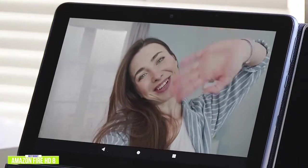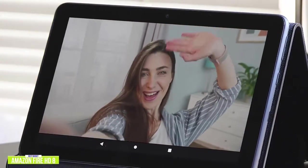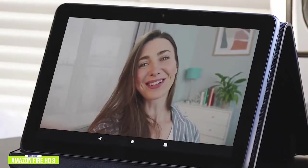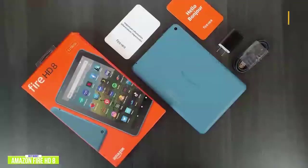The Fire HD 8 also comes with two speakers suitable for consuming general content or listening to music, and the 2-megapixel front and rear-facing camera is good for conferences or video calls with family members or co-workers, provided you have ample lighting.